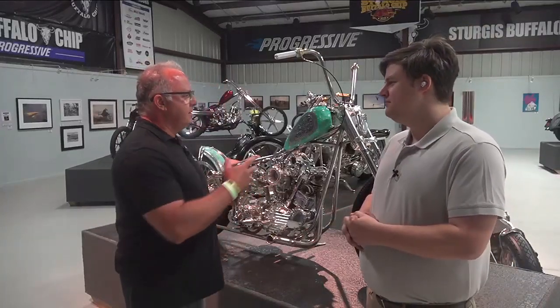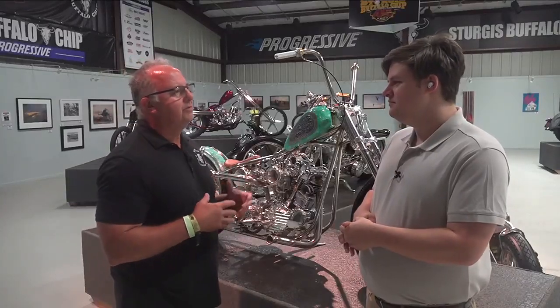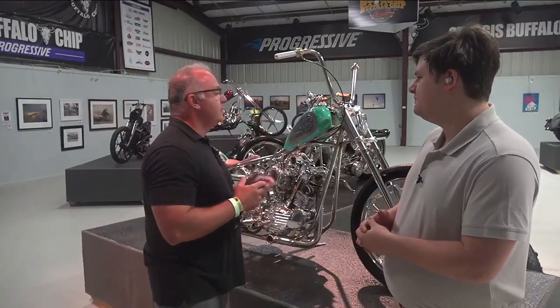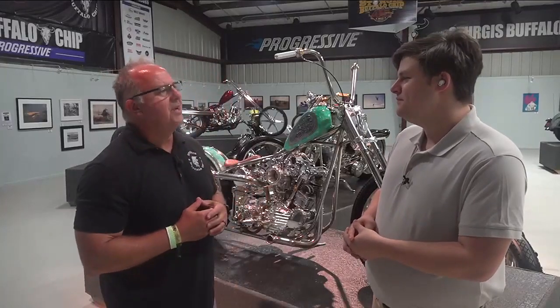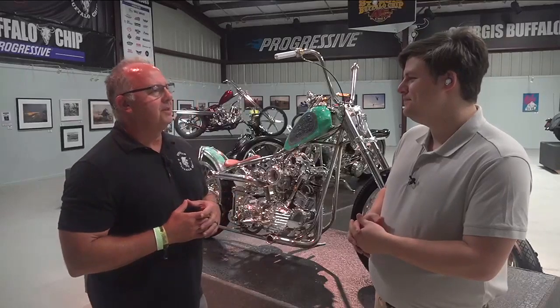We have everything from stretch choppers to bobbers to flat track style bikes. It's a little bit of everything. We have eight amazing builders, 24 bikes, 24 different artists all across the walls, and you'll come in and see an iconic shot from the Kid Rock show in 2013. Lightning Strikes — and we have Kid Rock on Thursday night, so maybe we'll have another lightning strike.